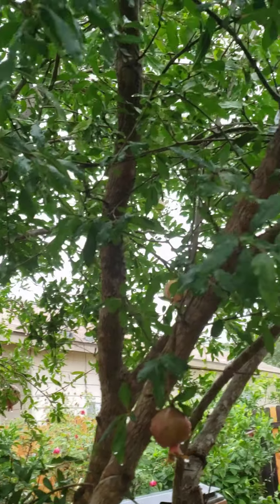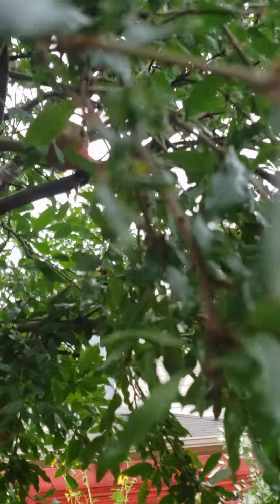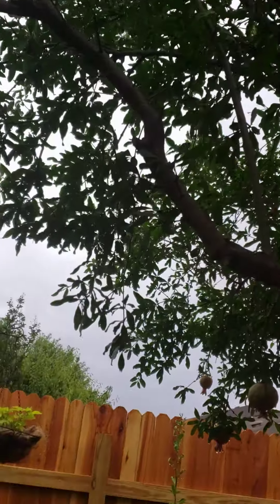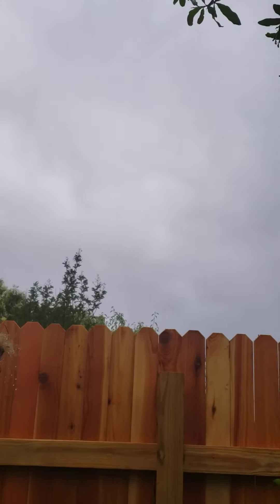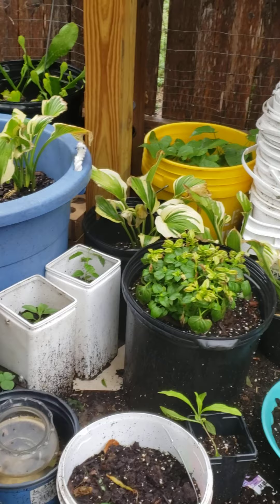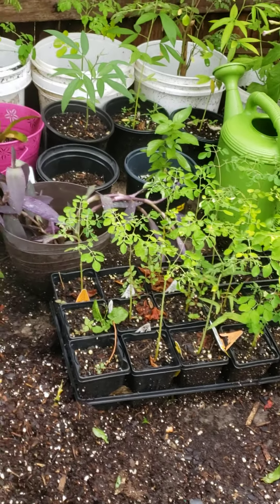I can't believe how much fruit this pomegranate is producing this year — it's a bunch of little ones. And this is my work area, so I replant all my plants.